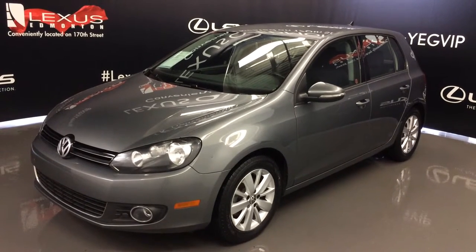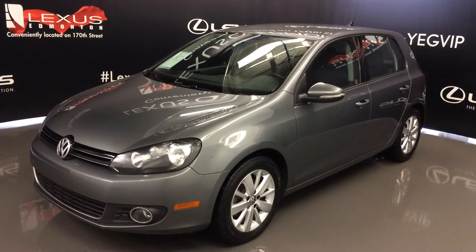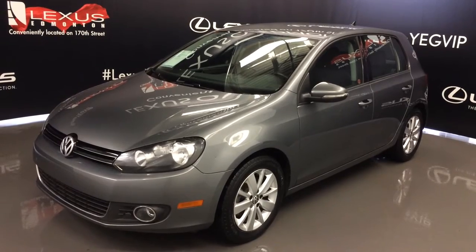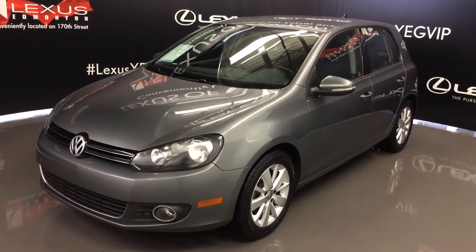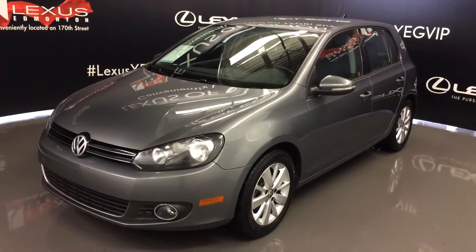We're looking at a pre-owned 2012 Volkswagen Golf Comfort Line. Front-wheel drive, six-speed manual transmission, runs on diesel fuel, gray exterior, cloth black seating, four-door, five-passenger.